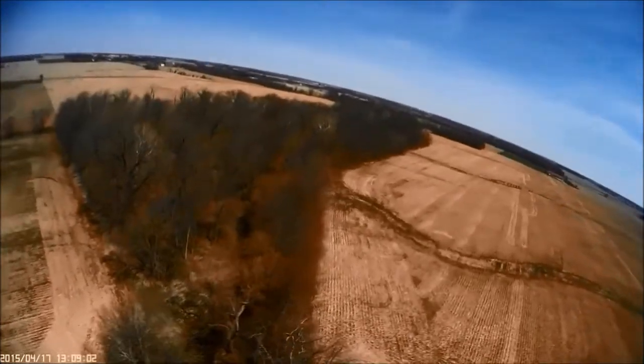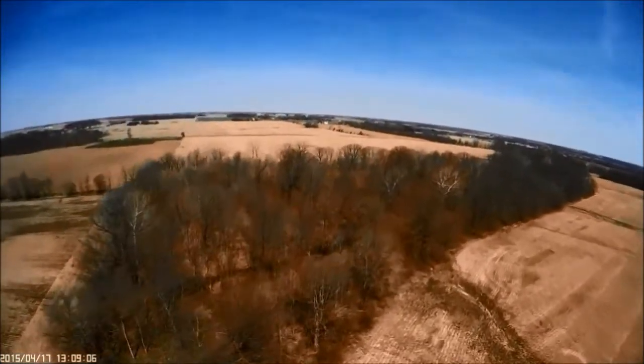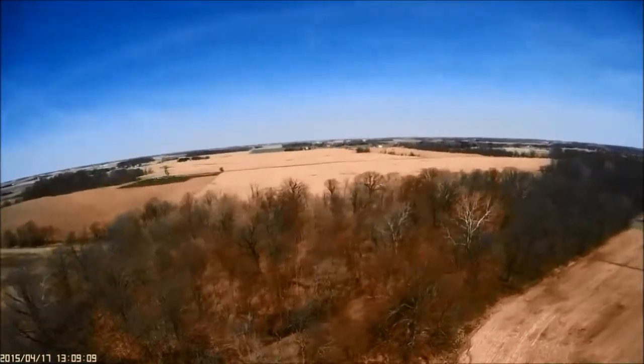It's mid-April here in central Indiana. Time to get the old axon out, dust her off, and take a look around.